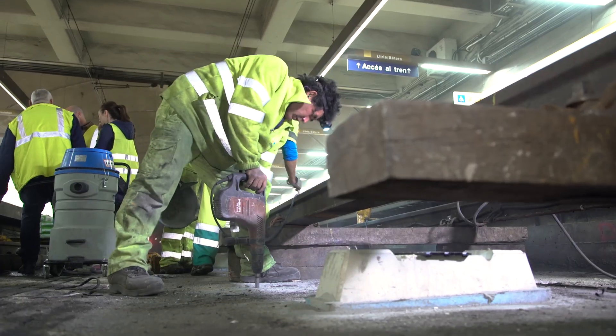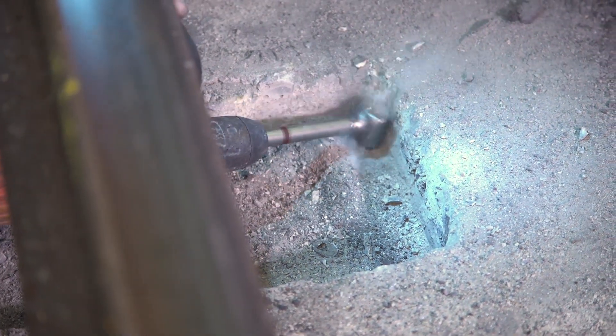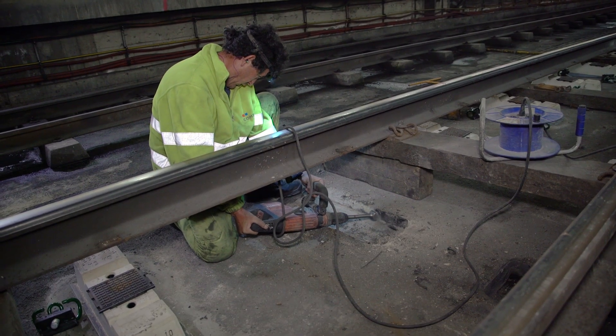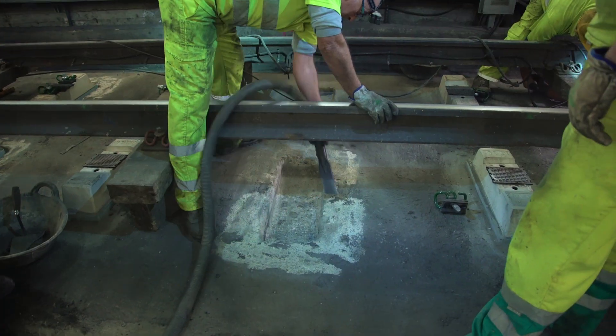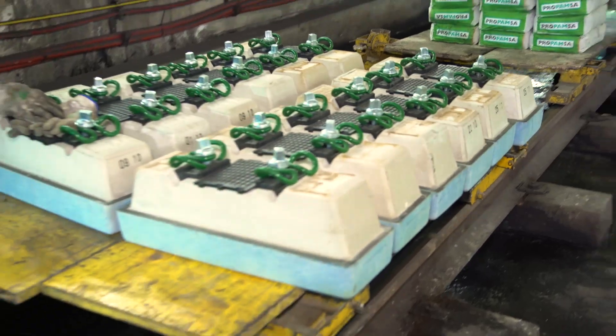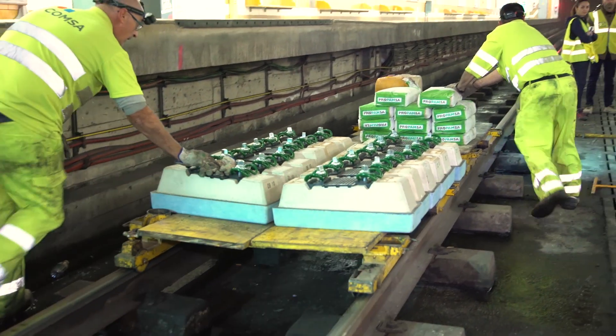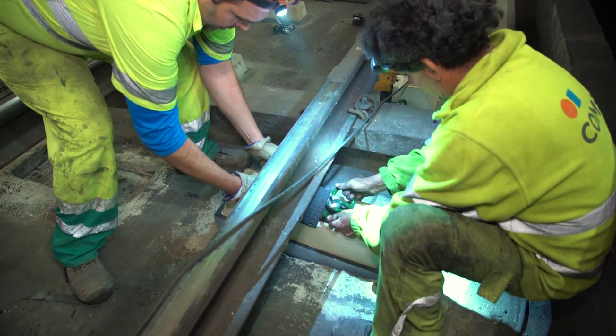Edelon Sedra prepared the renewal works in partnership with Valencian Public Railway Company FGV and contractor Comser. The old booted blocks were removed and the pockets were cleaned. The new EBS RF system was installed by a limited number of people and tools under close supervision.